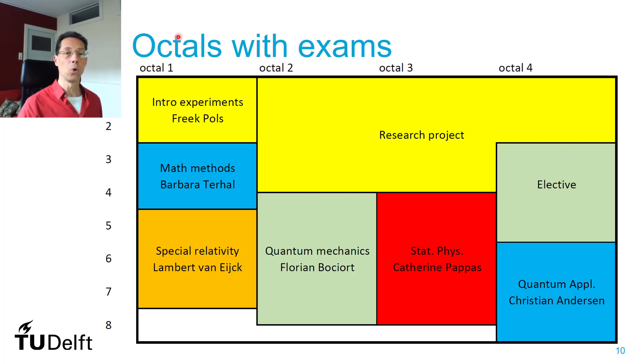This is the overview of the whole minor. In yellow you see the more experimental courses, and you can see them all following up. One important thing to mention is that we work with Octos. So you have four weeks of lectures and exercise classes, and then there's an exam — it goes very fast. You have to stay on top of it to follow a course. If you miss one week, you miss a lot. The research project runs throughout most of the minor.